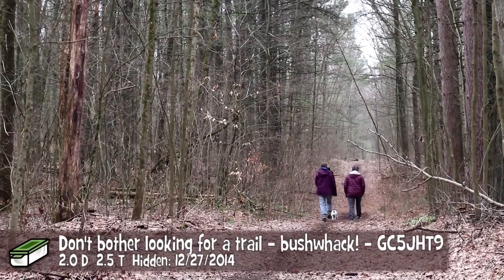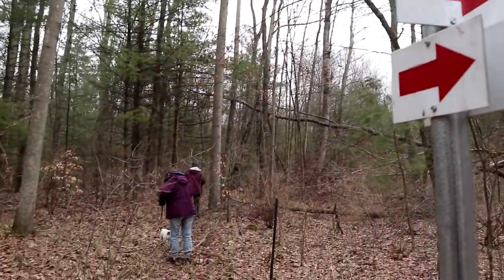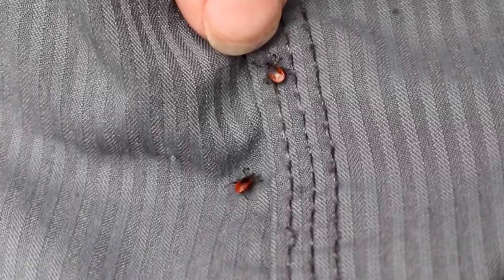The title of the next cache tells you everything you need to know: don't bother looking for a trail — bushwhack. So off we go. It's a nice time of year to be out, no flying bugs, but we've already each found a tick on our pants. That's the kind of thing you have to watch out for.